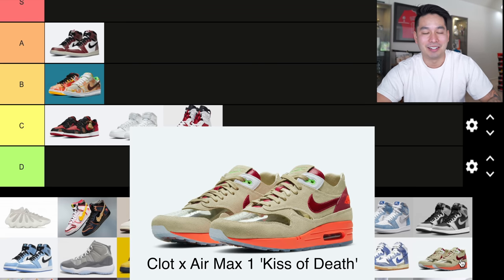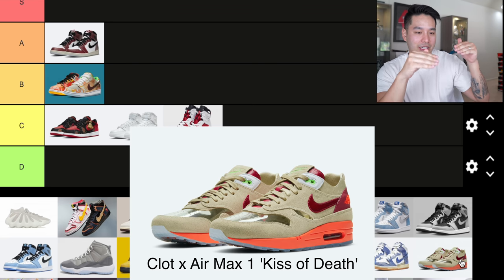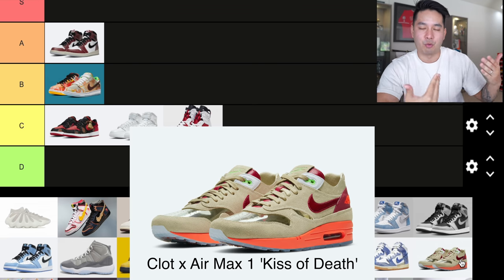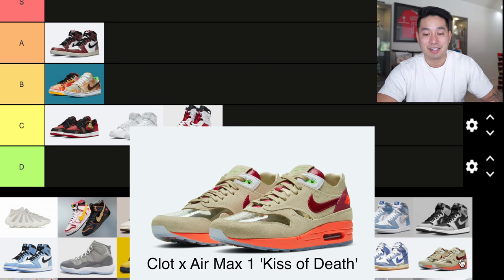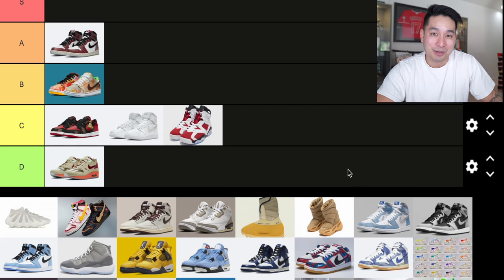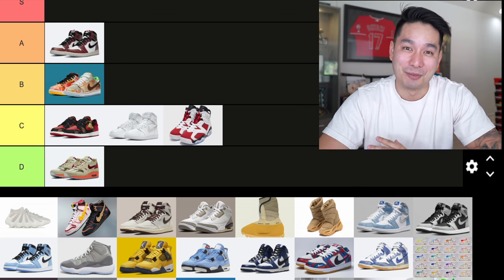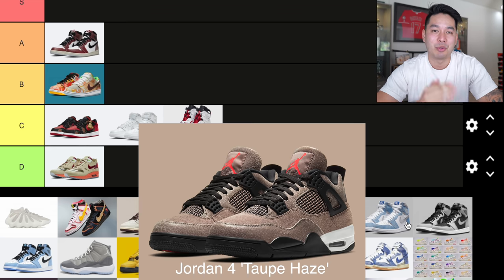Number six is the Air Max 1 CLOT collab called the Kiss of Death. This sneaker just looks terrible to me — on the toe box there's a see-through window so you can see inside the shoe, and it just doesn't work. It looks tacky, and that's my personal opinion. The resale market doesn't seem to like it much either. This is going to be the first D-tier shoe.